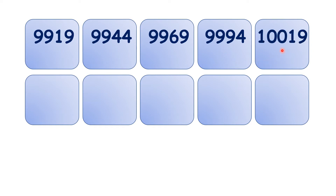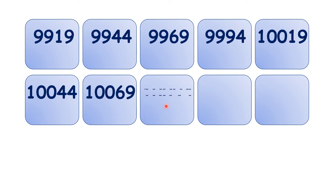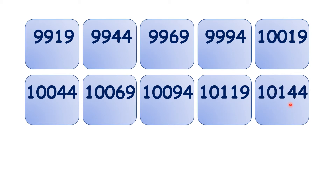10,019, 10,044, 10,069, 10,094, 10,119, 10,144.